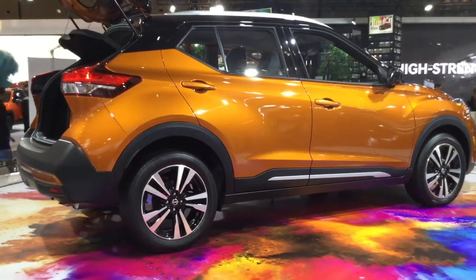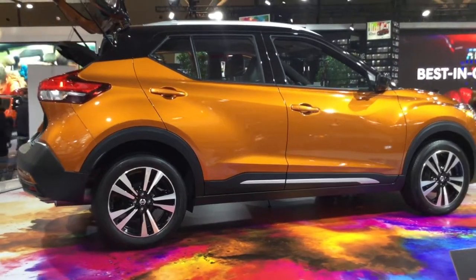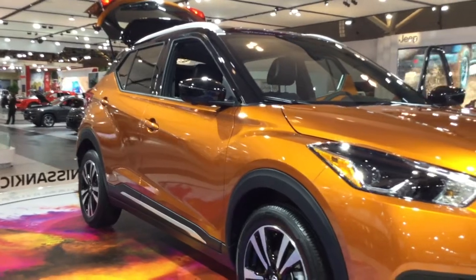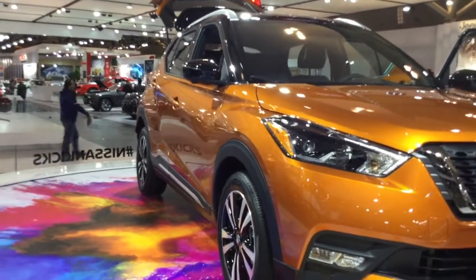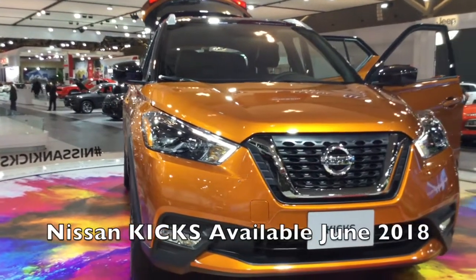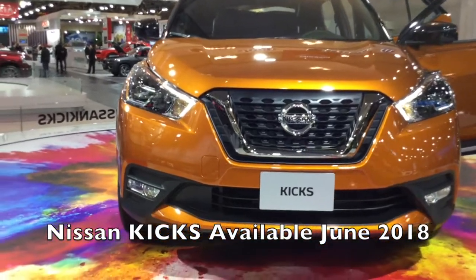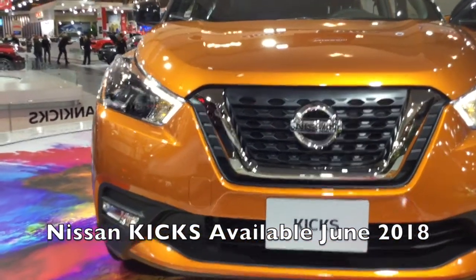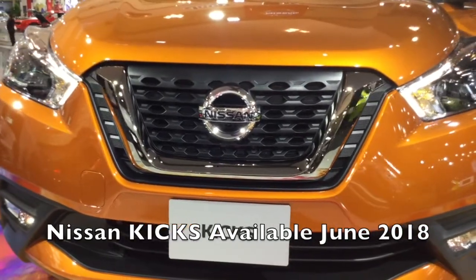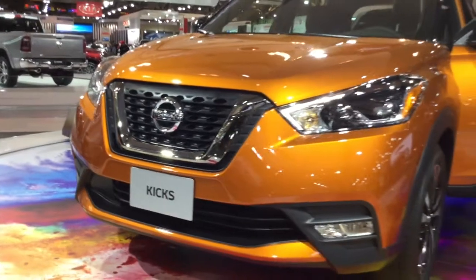A cool feature I like is the available Bose Personal Plus audio system with what Nissan is calling 360 degrees of immersive sound, including a pair of Bose ultra near-field speakers built into the headrests. As the gateway to Nissan's adventure-ready sport utility lineup, the Kicks is designed to fit the needs of singles or couples looking for expressive styling, personal technology, smart functionality, and advanced safety features.